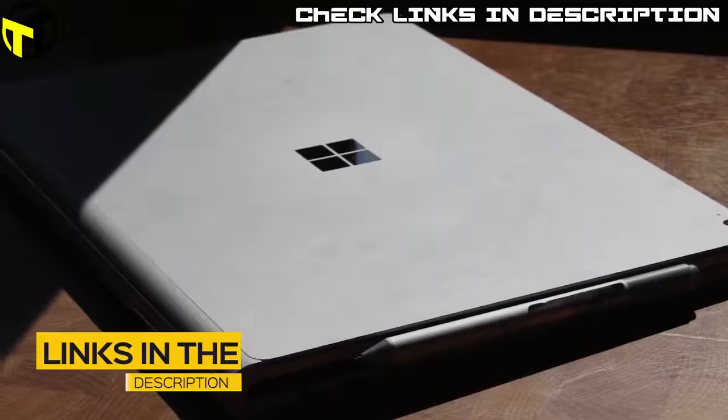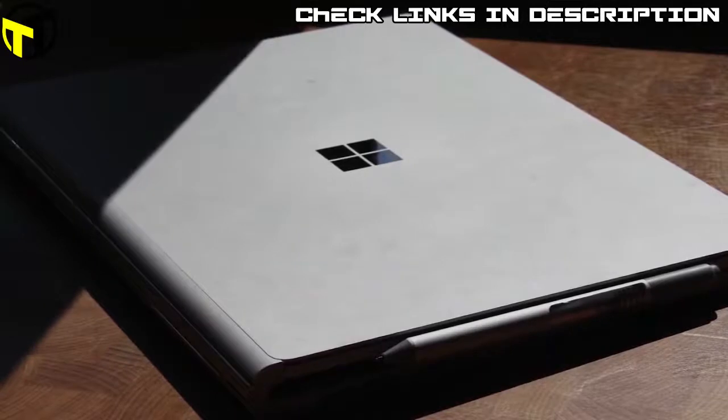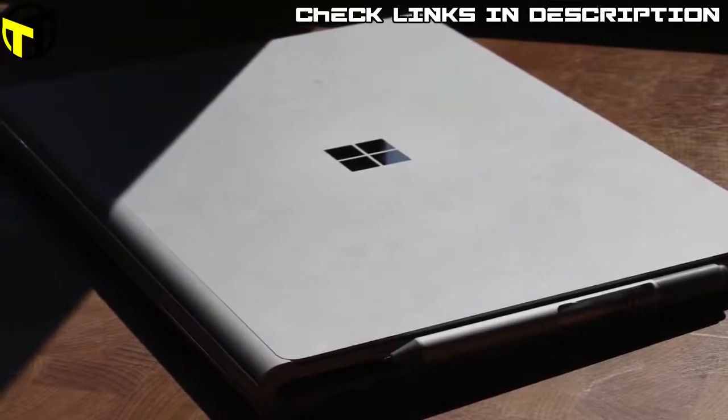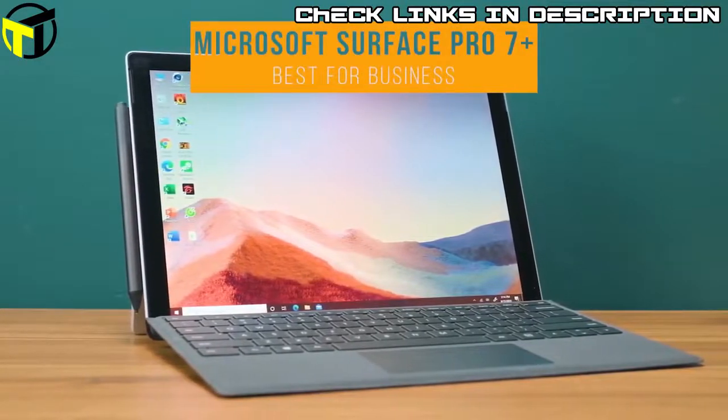All the links to find the best prices on all the products mentioned in this video will be in the description below. The products mentioned are in no exact order, so be sure to stay tuned till the end. Up first, the Microsoft Surface Pro 7 Plus — the best 2-in-1 laptop for business.